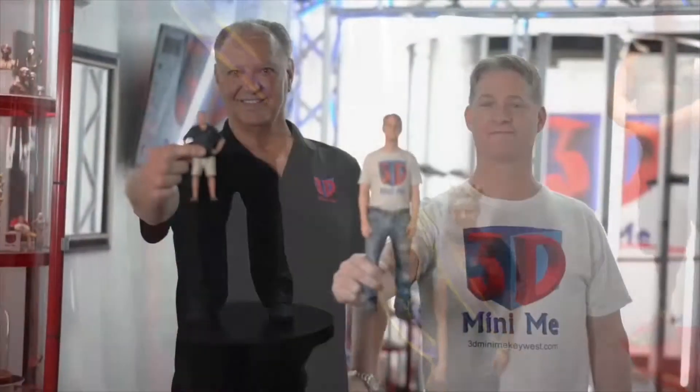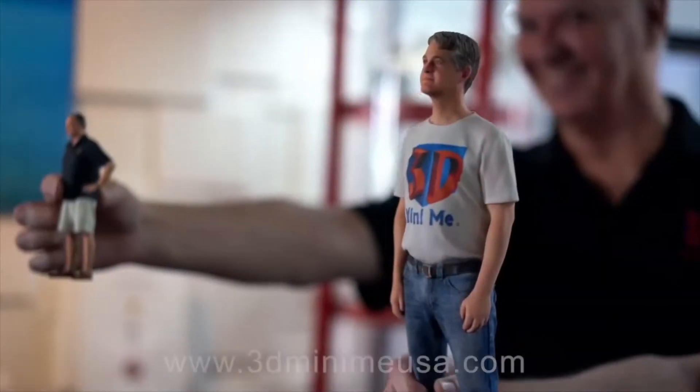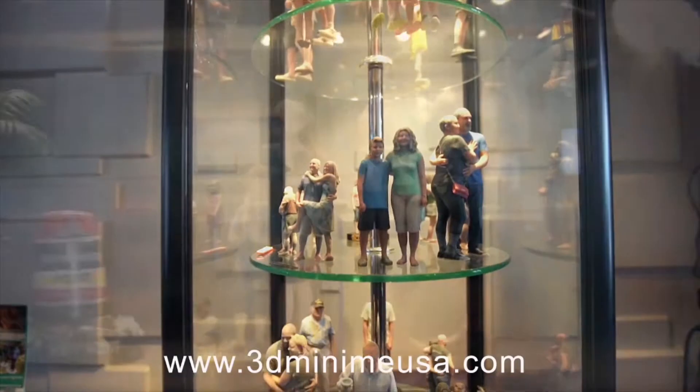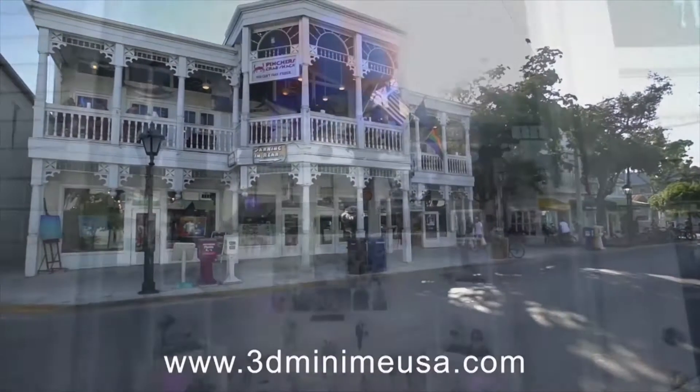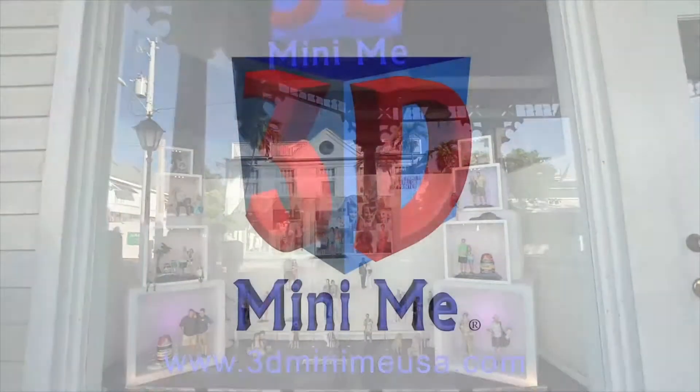It's absolutely awesome. A miniature sculpture of you in full color with incredible detail. Put this on your must-do list for Key West. 3D Mini-Me Key West at 712 Duval Street. Go 3D Mini-Me Key West — get yourself a 3D selfie.